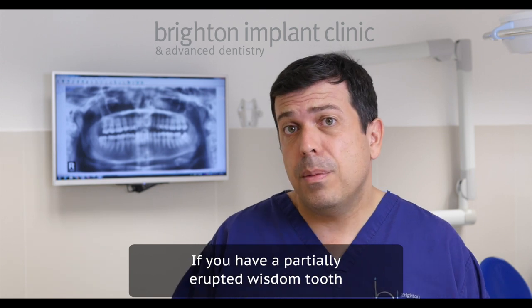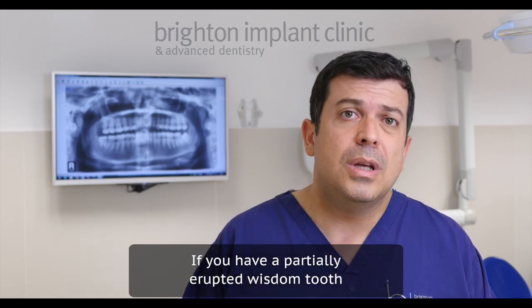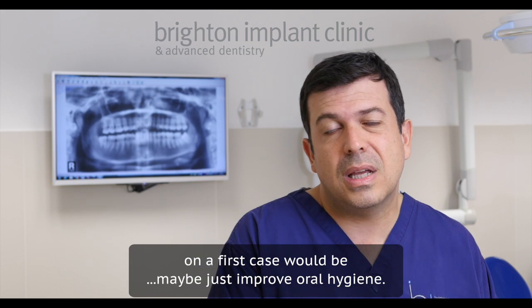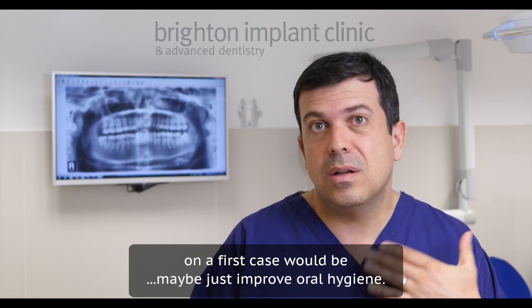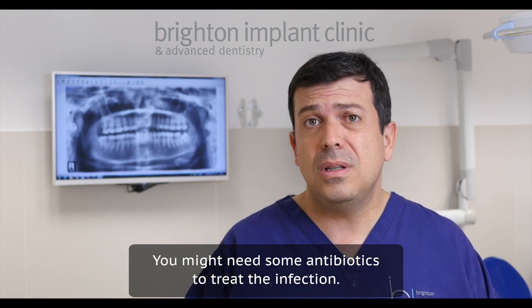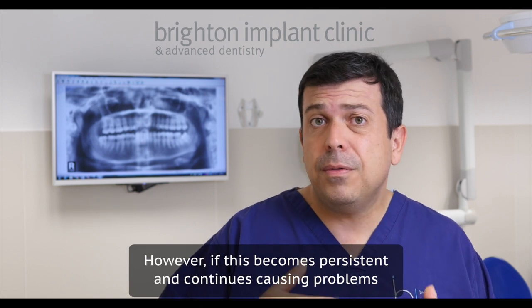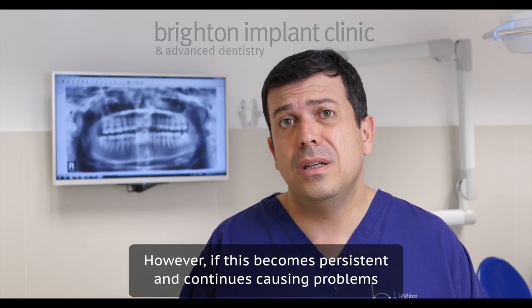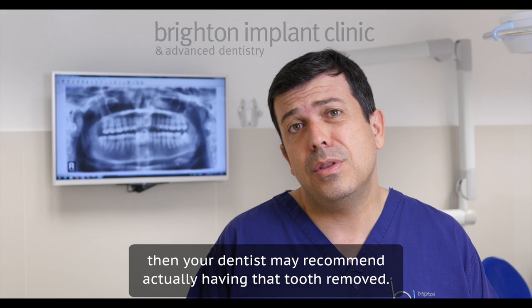If you have a partially erupted wisdom tooth, the treatment in the first instance would be to improve oral hygiene. You might need some antibiotics to treat the infection. However, if this becomes persistent and continues causing problems, then your dentist may recommend having the tooth removed.